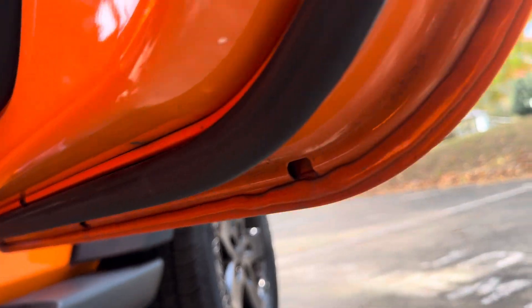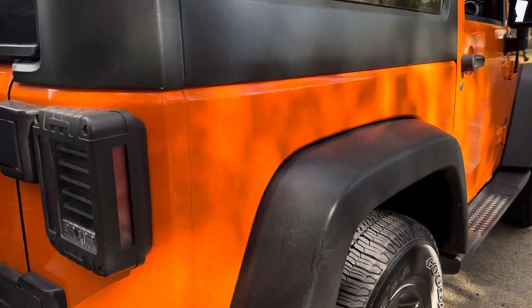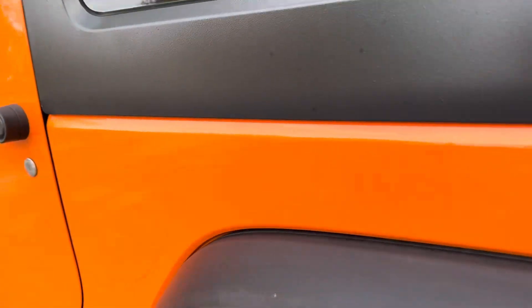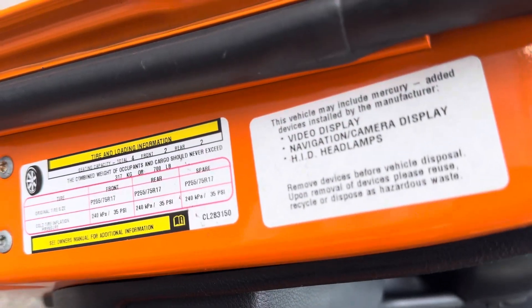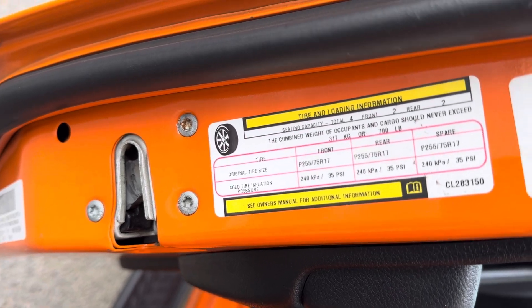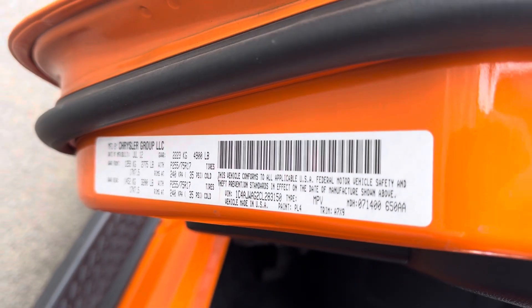Up under the doors, there is zero rust on this truck — just a beautiful body. It does have, by the way, all of your correct data tags: tire information, specs, size, pressures, and so on. It's got the correct Mopar build tag with color code and axle ratio.